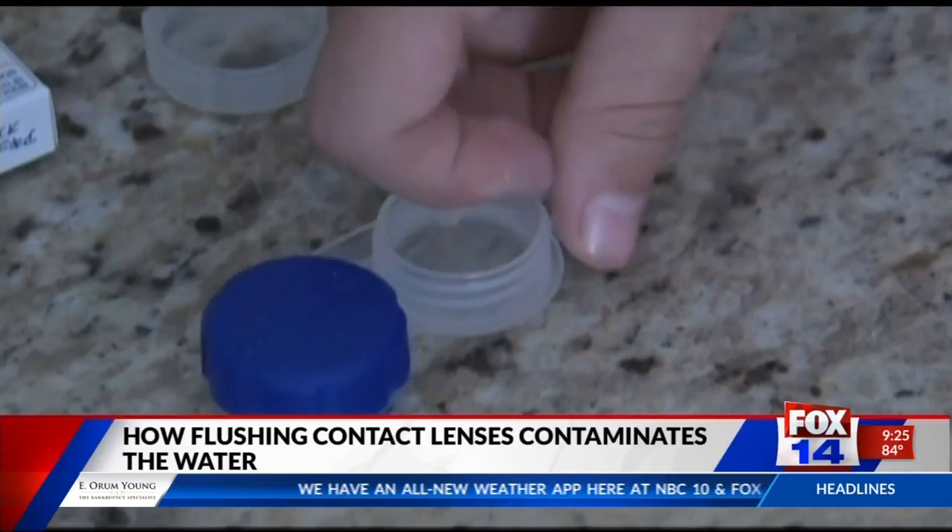We have an issue with disposing these contact lenses into the sink or into the toilet and sending them into wastewater, which ultimately becomes drinking water and also creates a route for contamination of land through application of sewage sludge. Rolf Halden, professor at Arizona State University and director of the Biodesign Center for Environmental Health Engineering, is one of the researchers.